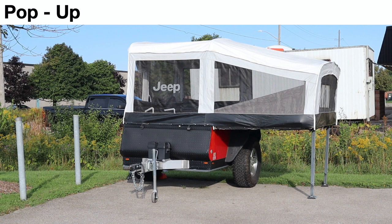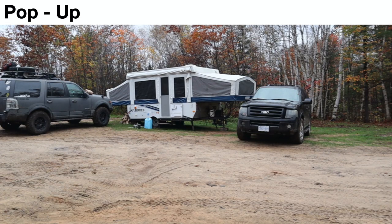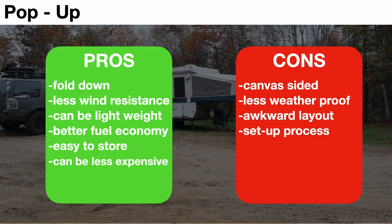The first type is the pop-up travel trailer. You can see on your screen a Jeep branded version, and here's the more traditional type. There are many brands out there, but I suggest getting one manufactured near you so you can deal with servicing and maintenance. The pros: the unit folds down, providing less wind resistance when traveling, and these can be very lightweight if you get a small unit — though I've seen some larger units that get pretty heavy.